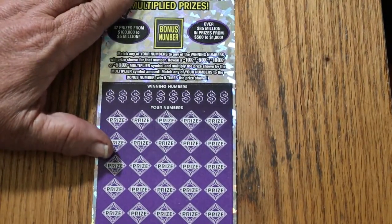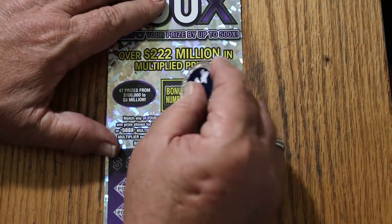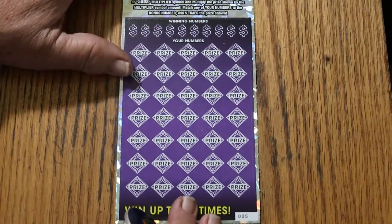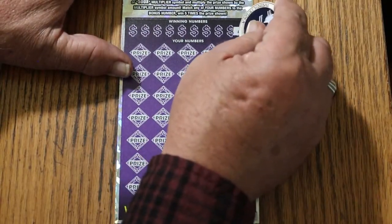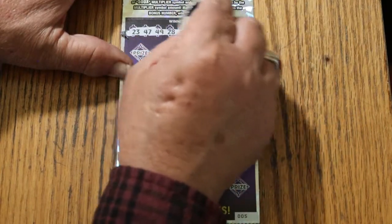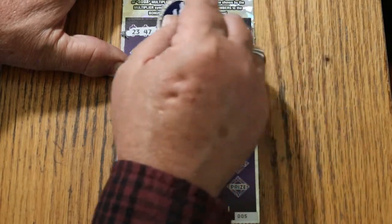Ticket 005, last ticket. Let's see if we get a back-to-back going here. Bonus number's going to be 37. I have not hit a 500X on this since May — I am so overdue for that. Winning numbers: 23, 47, 49, 28, 22, 43, 41, 8, 45, and 48.